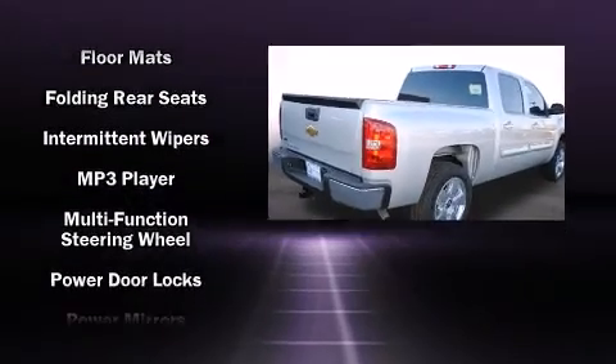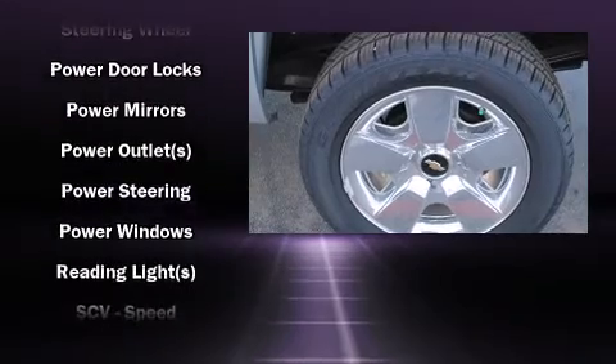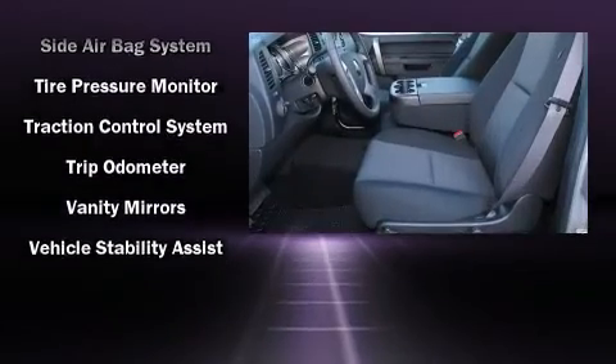Top features include remote keyless entry, delay off headlights, heated door mirrors, and more. Take assurance in side curtain airbags, providing head protection in the event of a severe collision.